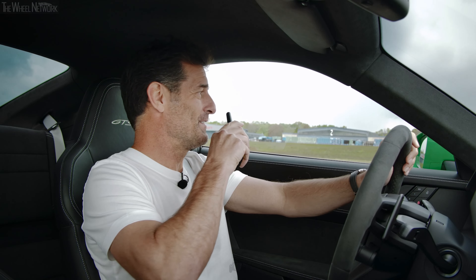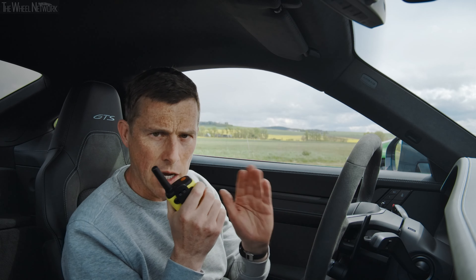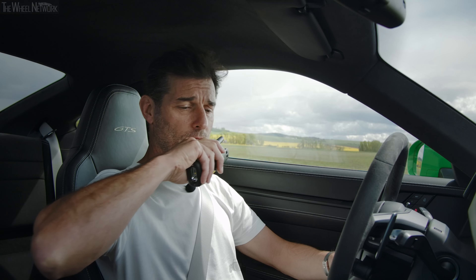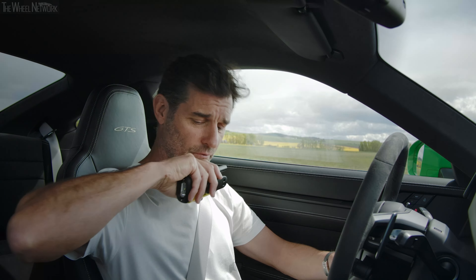I do like your anticipation son. And what we're going to do now is have a rolling race over the half mile. We'll do a roll-on in second gear from 50 kilometers an hour. Are you ready? Let's go Matt. Sounds good. Everything's ready here.